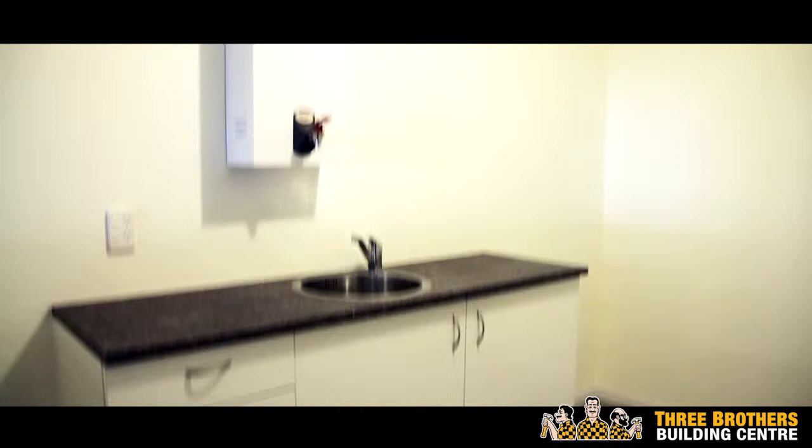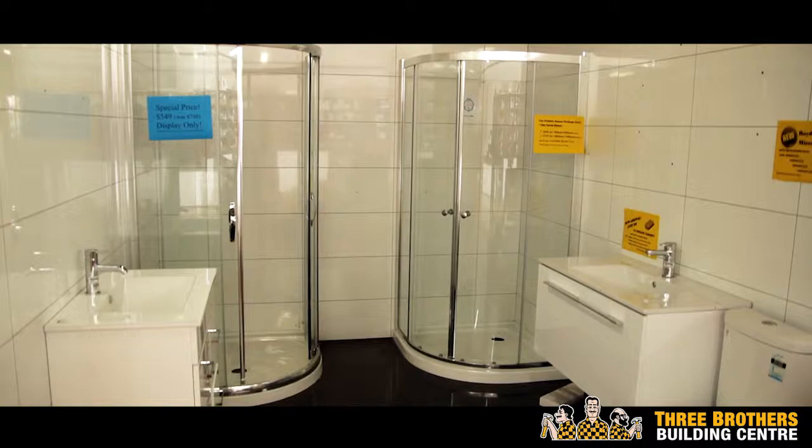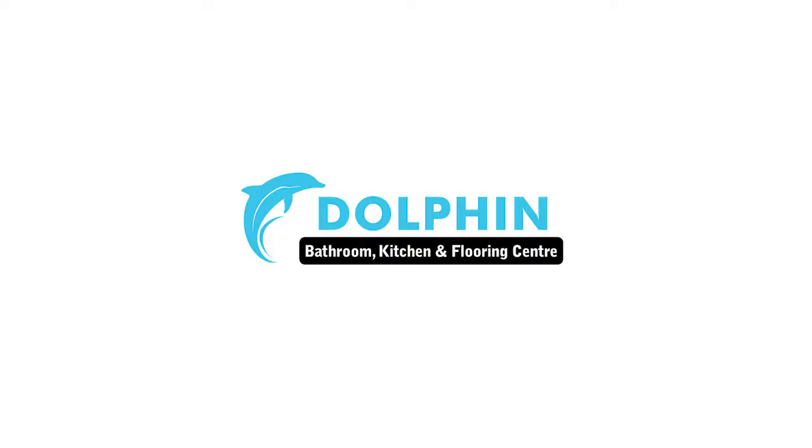There are high grade carpets, solid and laminate flooring, and a huge range of tiles. Plus, ready made kitchen units that are great for apartments and office lunch rooms. The Dolphin range of high quality shower units is ideal if you're looking to add value with a bathroom renovation.